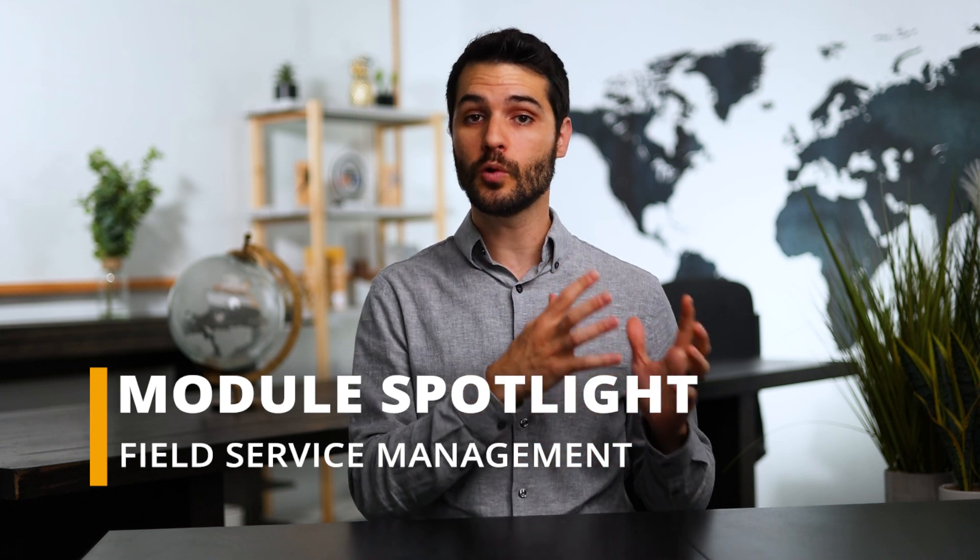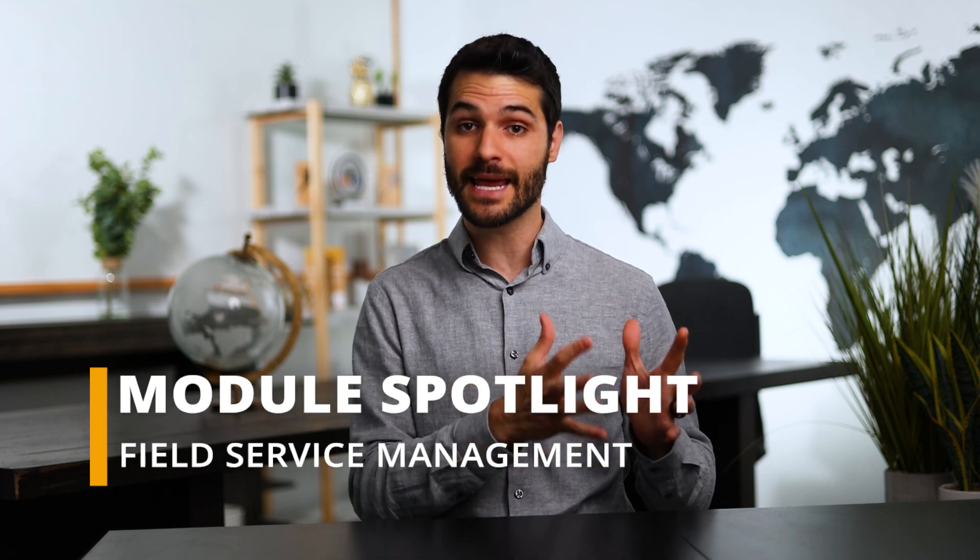The next topic is the module spotlight, where I focus on a particular native NetSuite tool or module and talk about what it's like, its pros, its cons. I call it a spotlight because it's not always going to be a positive review — some of these things could be better, or there are third-party apps that do the function better. In this particular video, it does relate to the April release: the module called Field Service Management.